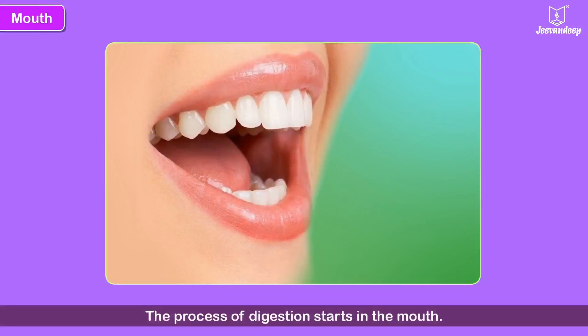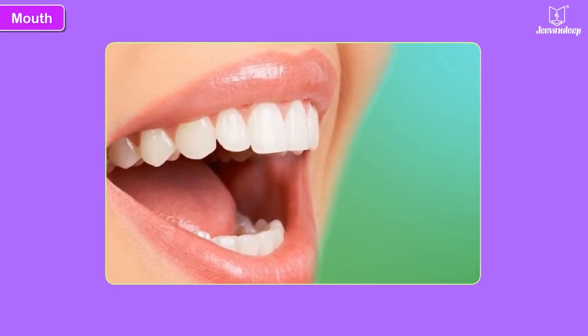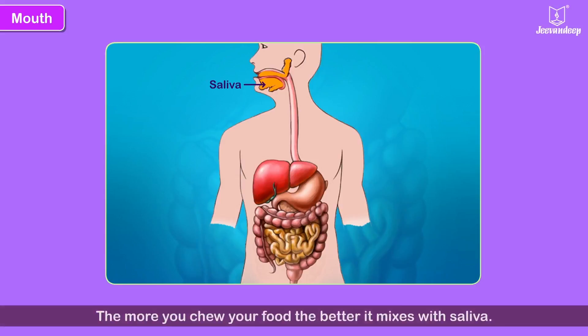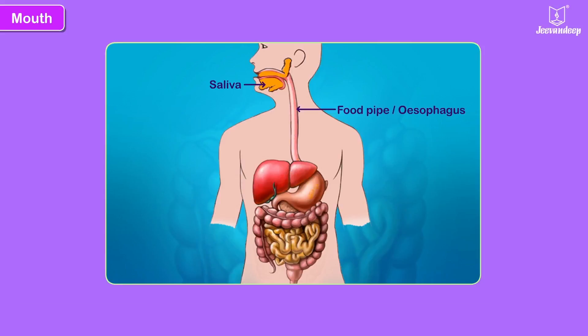The process of digestion starts in the mouth. We chew the food with our teeth. As we do so, a juice is secreted in the mouth called saliva. Saliva mixes with the food and makes it soft. The more you chew your food, the better it mixes with saliva. The food is partially digested here. After the food has been chewed properly, you swallow it. The food then passes through the food pipe or esophagus, which carries the food to the stomach.